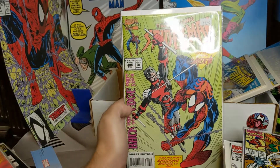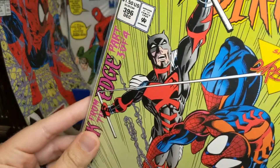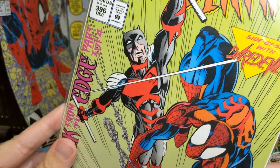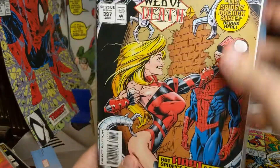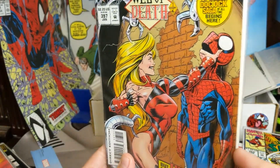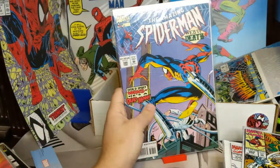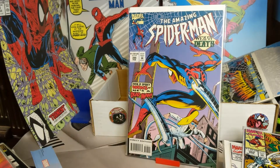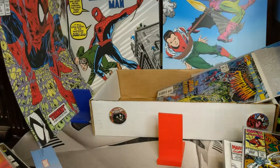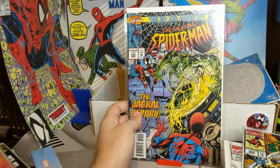396 — this version of Daredevil bothers me as well; not a fan of his suit. We got 397. 398 — another Doc Ock cover. 399.